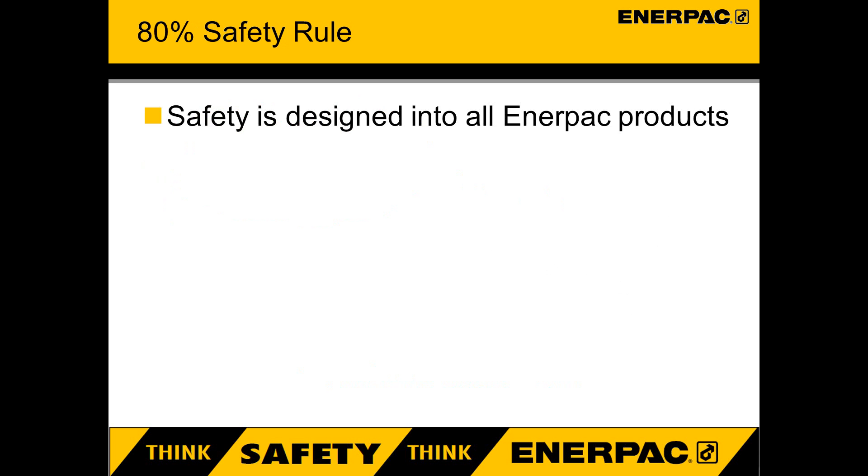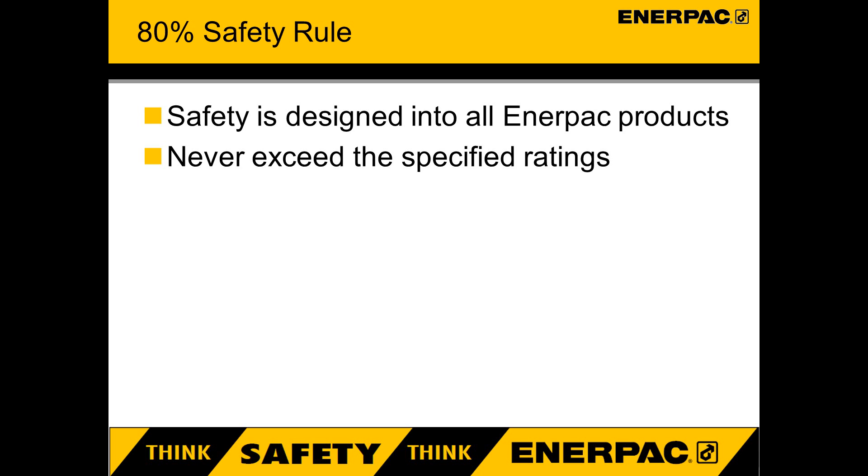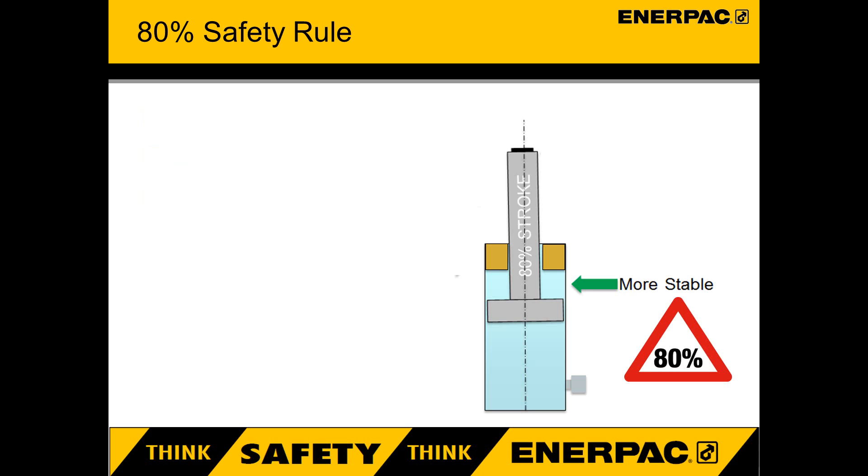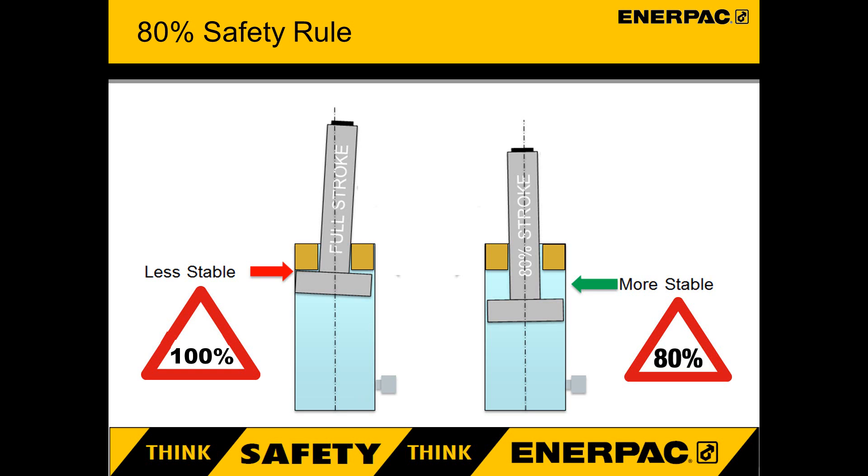80% rule. Enerpac high pressure hydraulic tools are designed to be safely operated up to 100% of their rating. They are not designed with an unspecified safety factor that allows you to exceed the equipment's ratings. In fact, it is safer to use high pressure tools at 80% of their maximum instead of 100%, which includes 80% of both pressure and stroke. At 80% stroke, the plunger is more stable. At 100% stroke, the plunger becomes less stable.